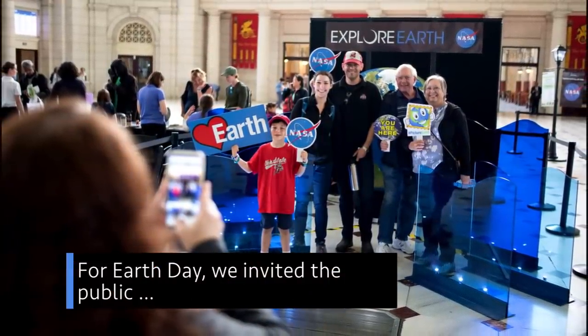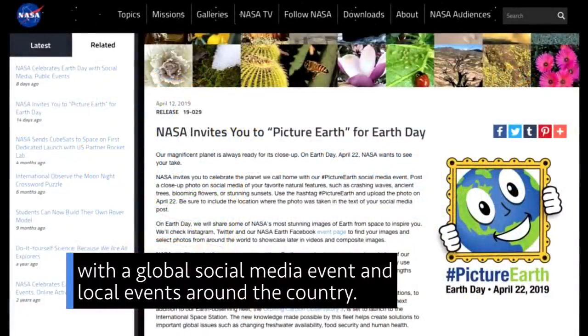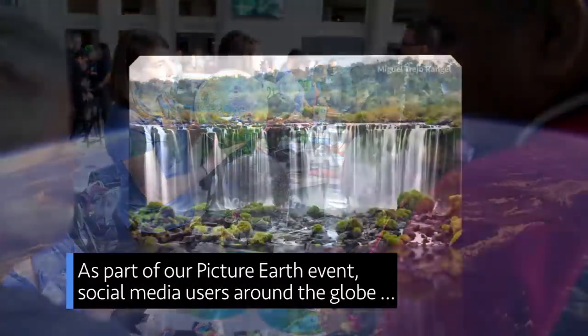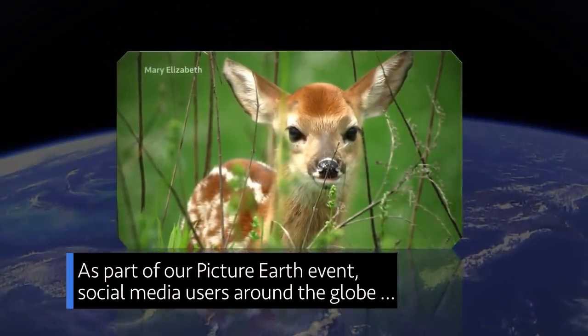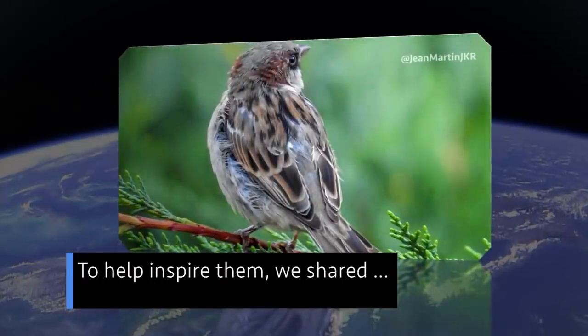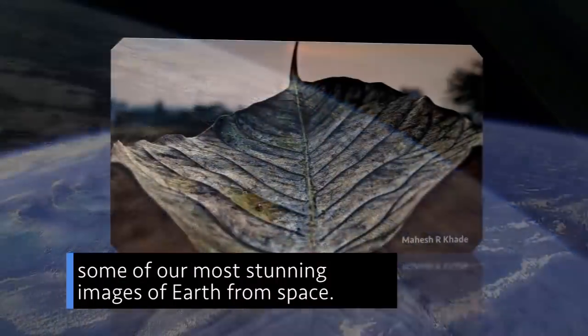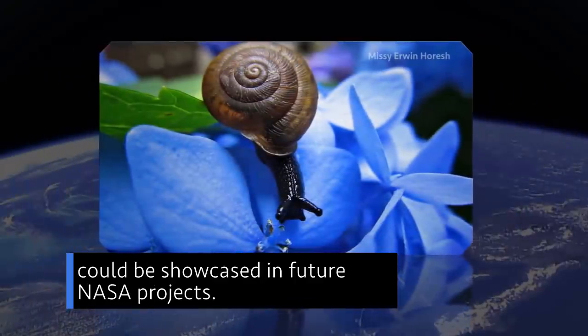For Earth Day, we invited the public to help celebrate the beauty of our home planet with a global social media event and local events around the country. As part of our Picture Earth event, social media users around the globe posted photos of their favorite natural features. To help inspire them, we shared some of our most stunning images of Earth from space. Some photos submitted by the public could be showcased in future NASA projects.